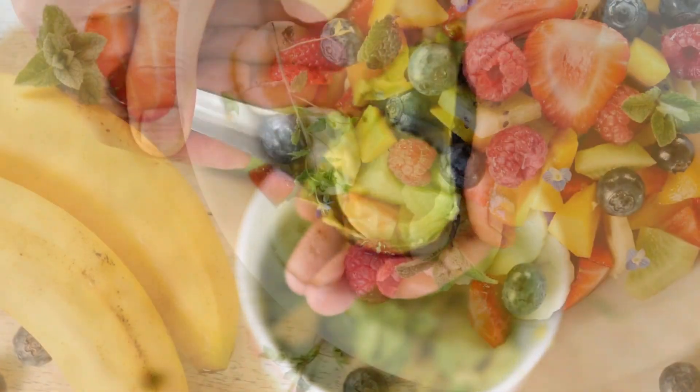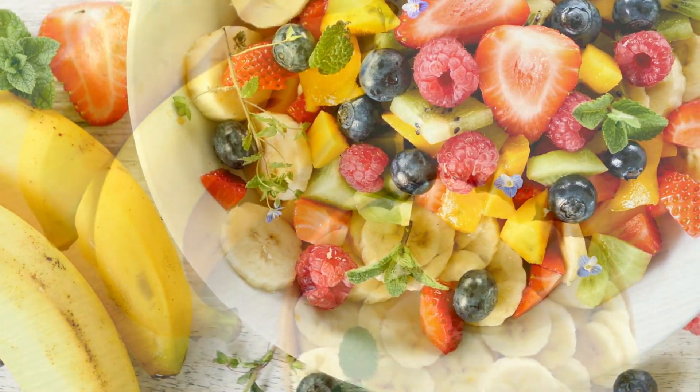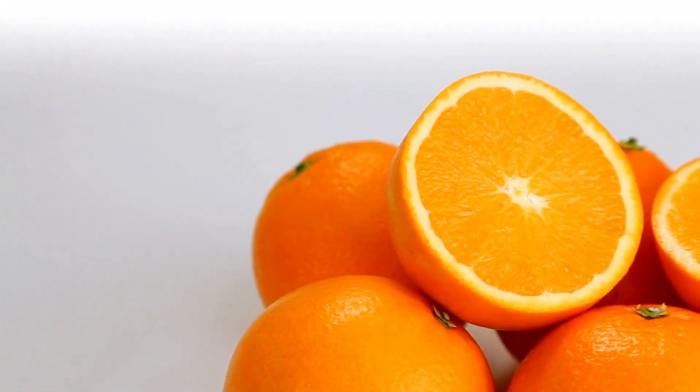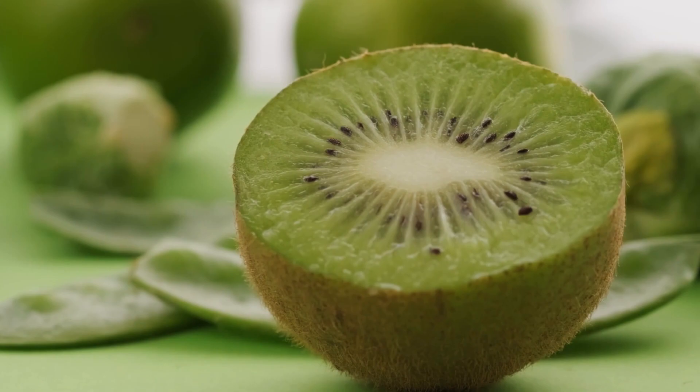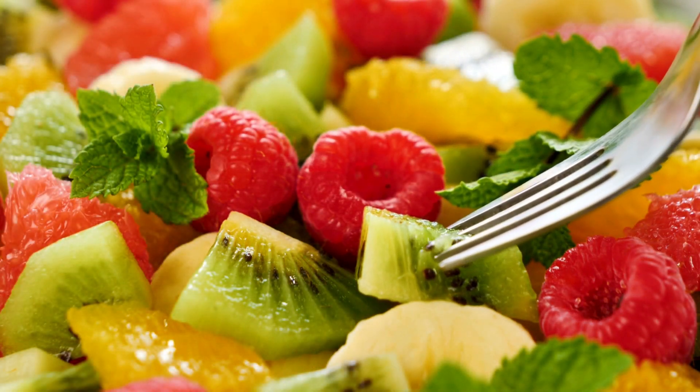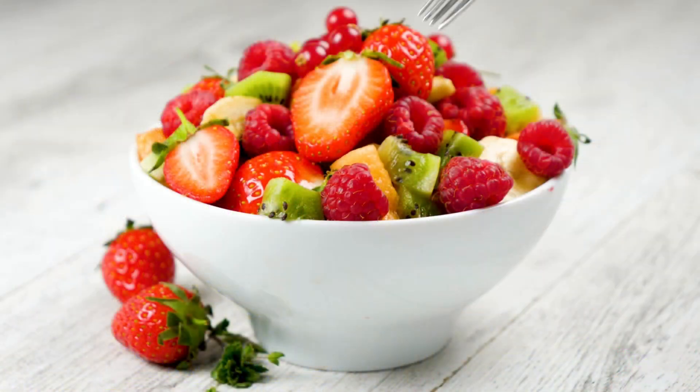4. Fruits. Fruits like bananas, oranges, and kiwis are not only tasty, but also packed with essential nutrients, including potassium. Enjoying a fruit salad or adding these fruits to your daily snacks can be a great way to increase your potassium intake.